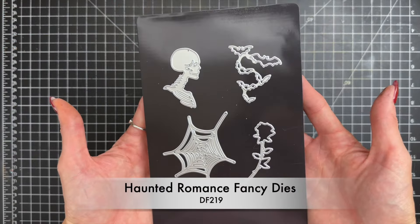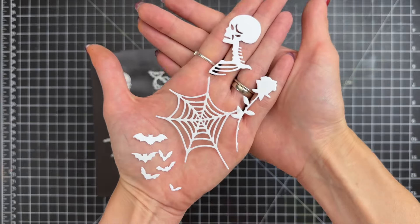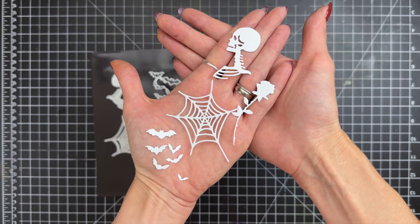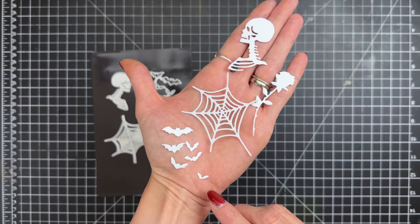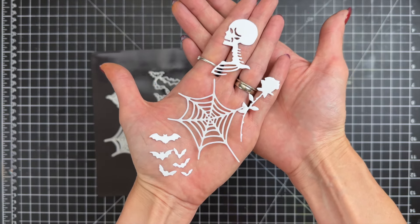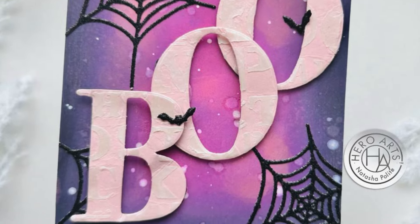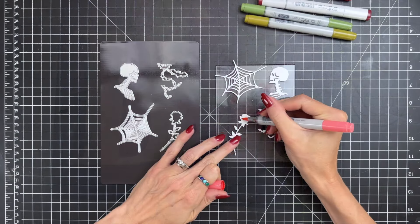Next up is the Haunted Romance Fancy Dies. This set offers a perfect blend of spooky and romantic elements for your Halloween crafting. It includes four dies: a delicate spider web, a detailed bust of a skeleton, a classic rose, and several small bats. These dies are ideal for adding a quick and striking accent to your Halloween cards when cut from colored cardstock.